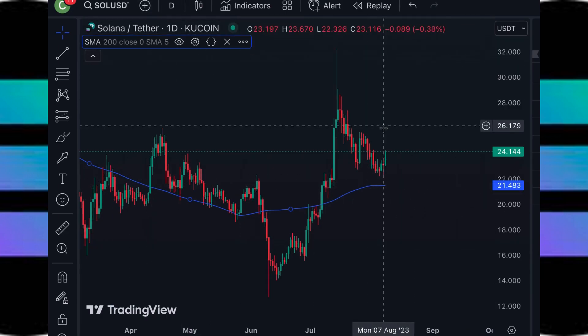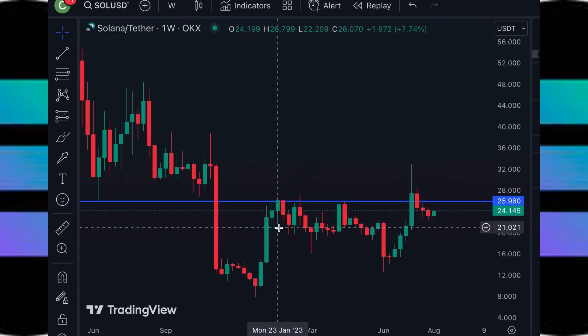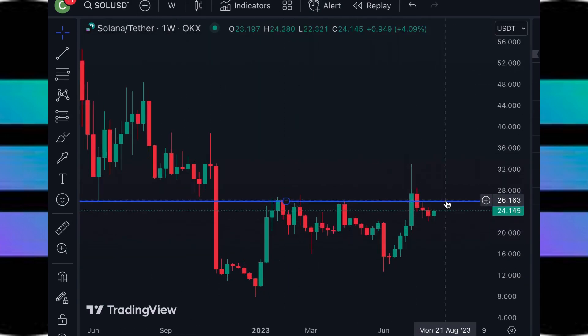Of course, Solana's price can continue heading higher, but if we take a look at Solana's weekly chart, we can see that it's close to hitting this major resistance at around $25.96.